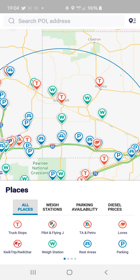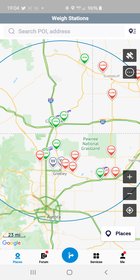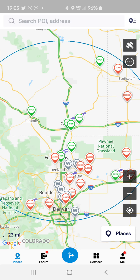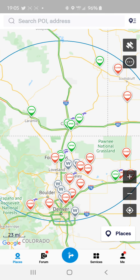There are also weigh stations lit up on the map showing you the color status of whether it's open or closed. You can see several of them — like these, for example — are in green, which signifies that they are open. Whereas right about here, this weigh station is closed.